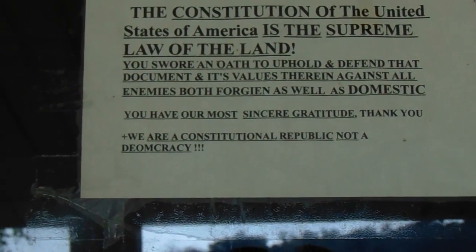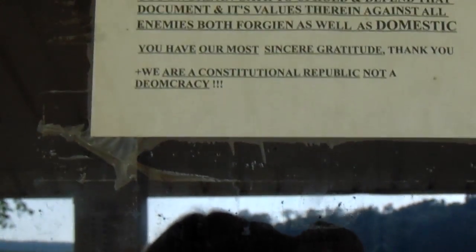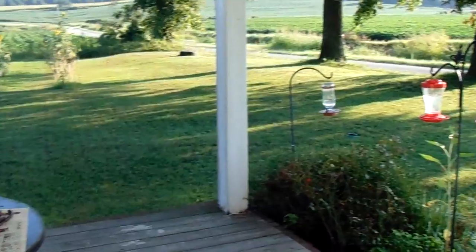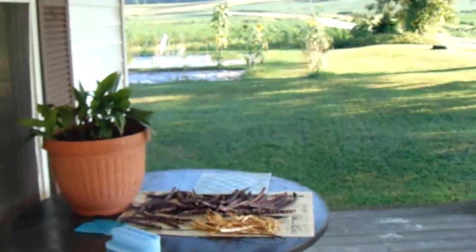We are a constitutional republic, not a democracy. I wanted to elaborate on that with some stronger language, but there are too many weak-minded fools that would probably soil themselves if I did. But there you go.